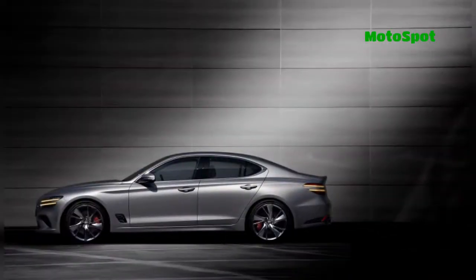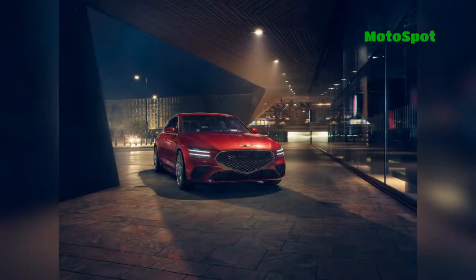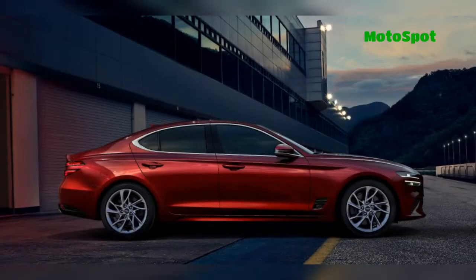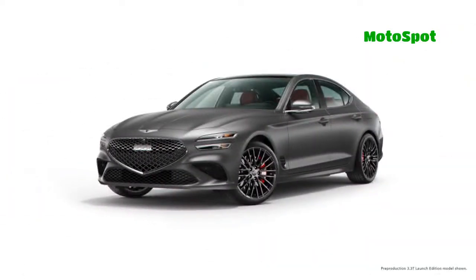Last but not least, Genesis will offer a launch edition based on the G70 3.3T Sport Prestige. It features a Verbier white or Melbourne grey matte paint job as well as 19-inch lightweight alloy wheels. The special edition also comes with an exclusive Obsidian Black and Sevilla Red interior.